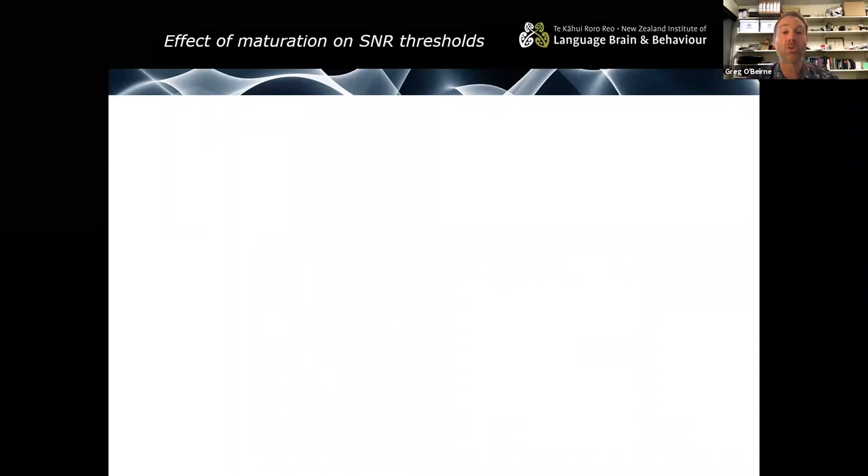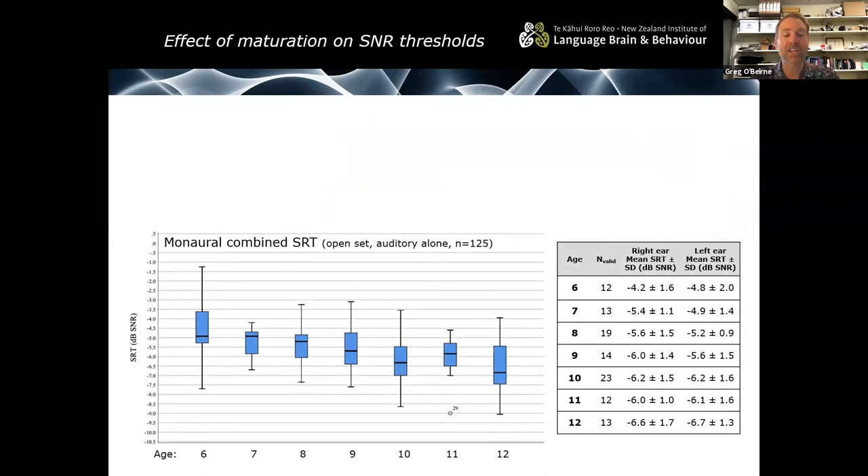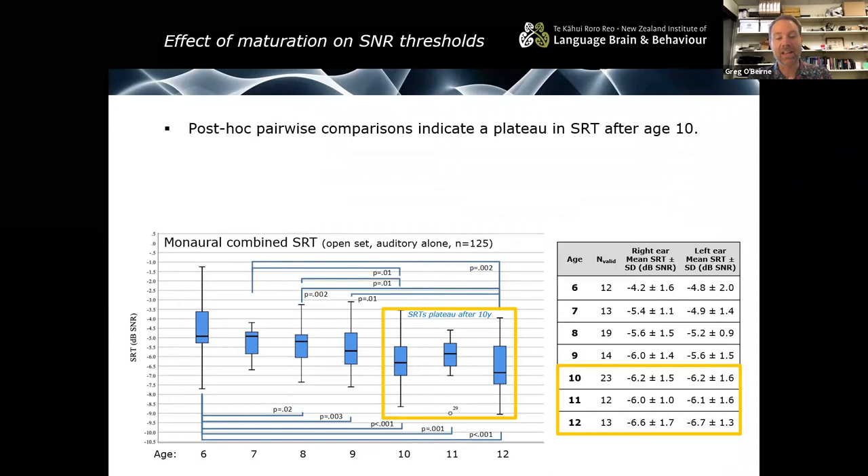How do these advantages translate for use with children? We examined the effect of age and maturation on SNR thresholds in 144 normally hearing children aged five to thirteen in schools around Christchurch. Results show a steady increase in the child's ability to perform the test until they reach about age 10, and then from ages 10 to 12 we see a plateau of performance. So children improve between ages six and nine, and once they reach ten, results basically plateau.